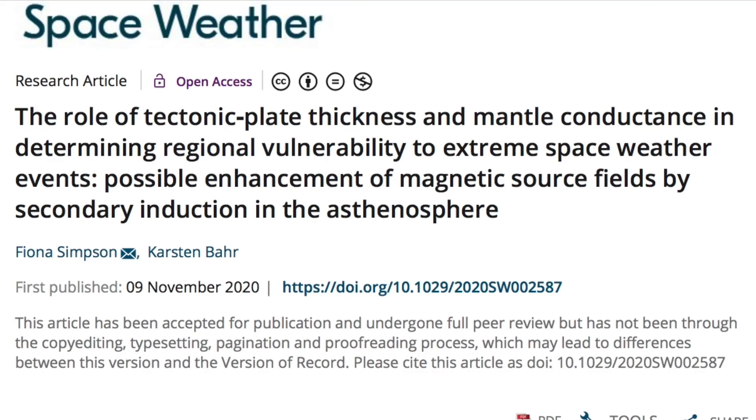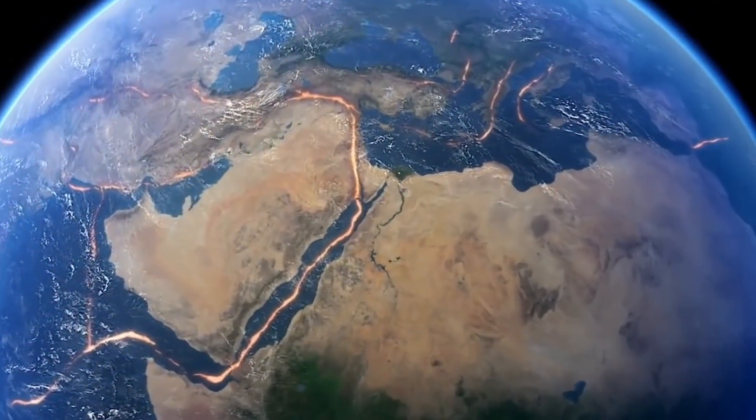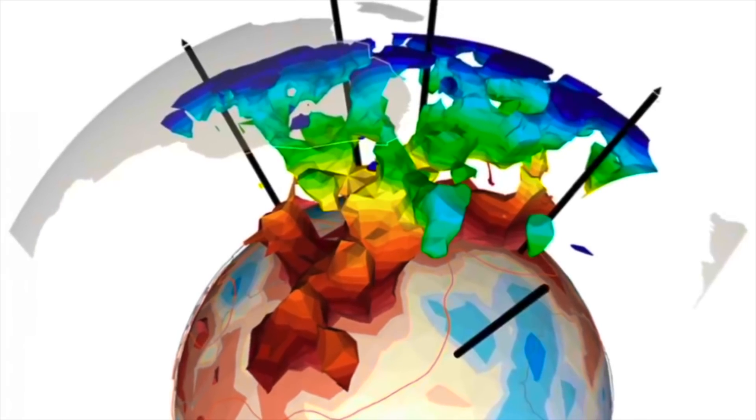They have figured out that mantle conductivity and crustal thickness explain why some areas defy geomagnetic latitude during solar storms — Sweden, it wasn't bad luck back in 2003, it's just Sweden. More importantly, you should reconcile the notion that regular cycle storms already touch the crust-mantle boundary, the low velocity zone, and deeper. When super flares or a micronova shock wave is considered, the pathways may not even need to be the large-scale mantle plumes to the core.